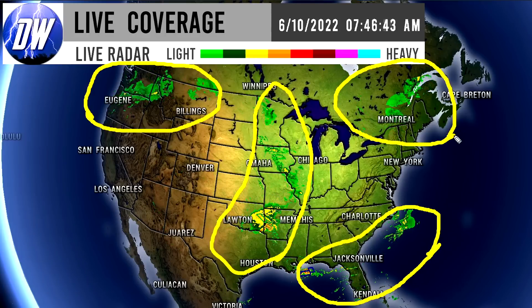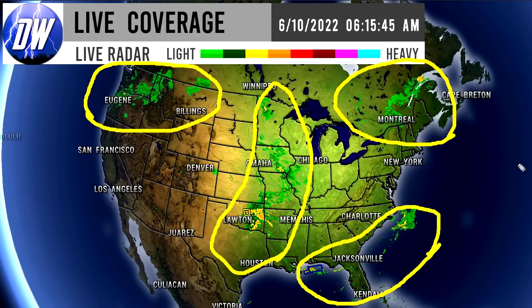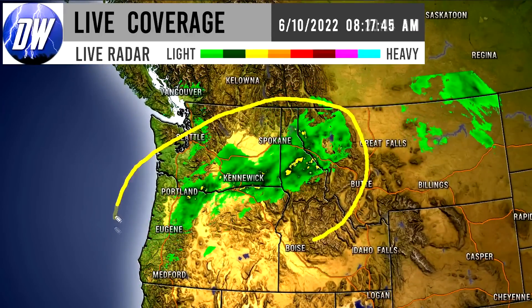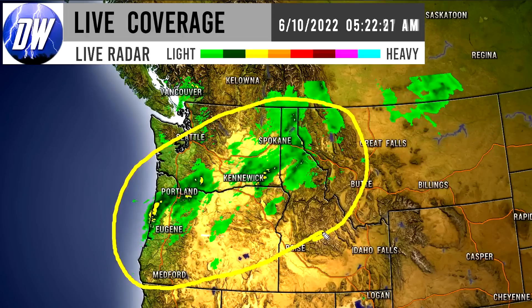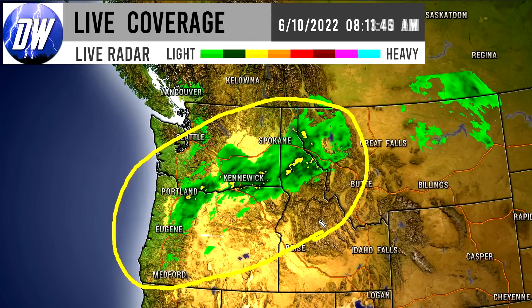We do have some showery activity up in the northeast as well, mostly for Canada but a little bit of the United States is getting some of that too. Let's zoom into some of these regions. We do have some of this activity for Washington, Oregon, Montana, Idaho — all of these states are seeing some showery activity, and there is actually some moderate to heavy showers ongoing especially in this corridor.